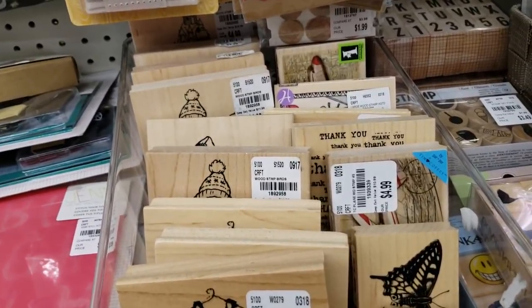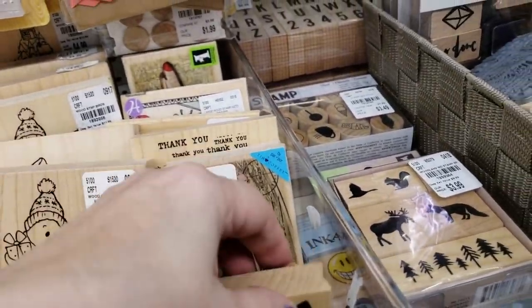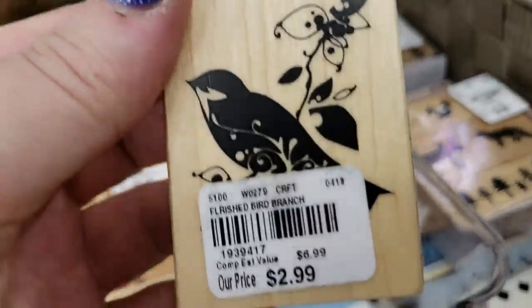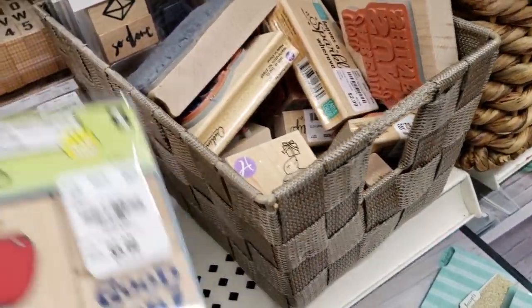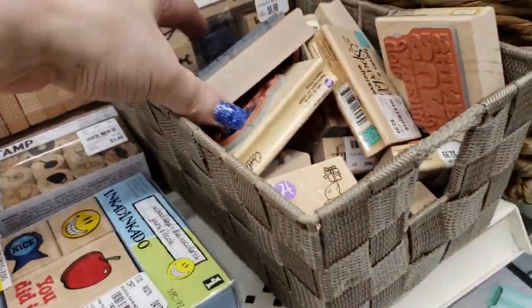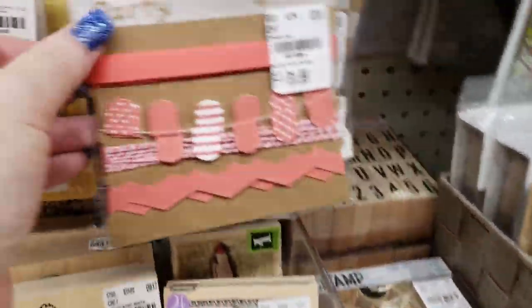I'm finding a couple of stamps that I haven't seen at the other stores — that is so pretty. They have a butterfly — brand new — and the bird — brand new. These are brand new. Here is a set for teachers — that's a great set for teachers. These are duplicates or repeats, and we do have some trim here. I told you guys it was a lot.